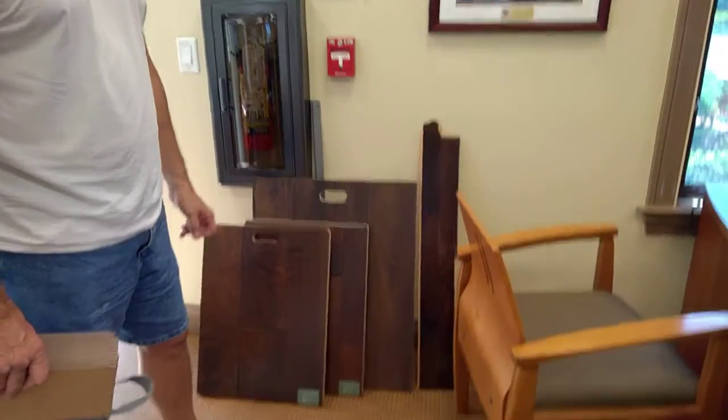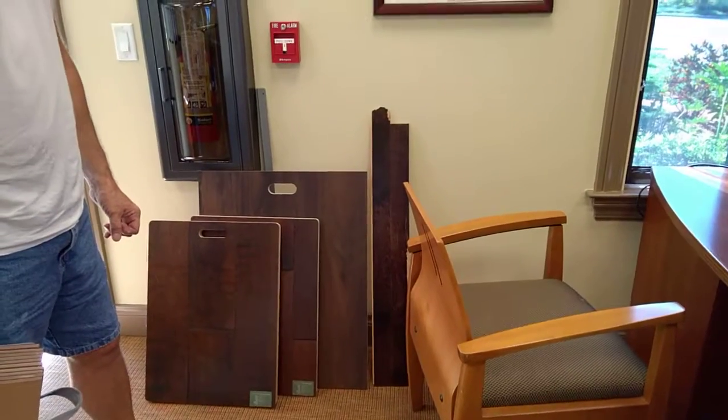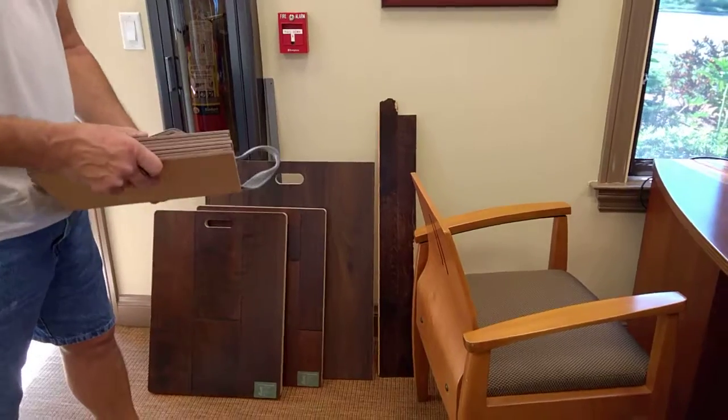Today is Tuesday, July 25th. I'm here at the office with Jay from Northern Floor Coverings. We're looking at some of our replacement floorboards for the fitness center.